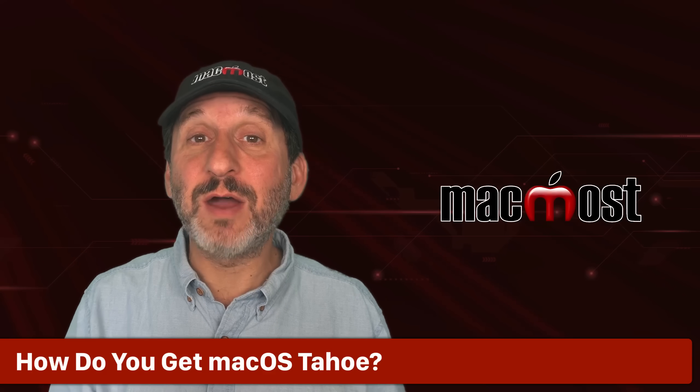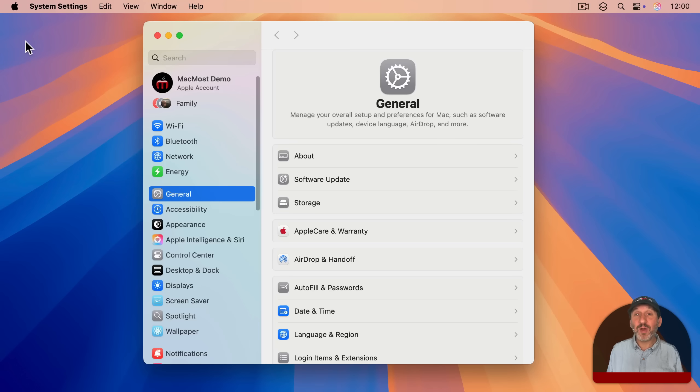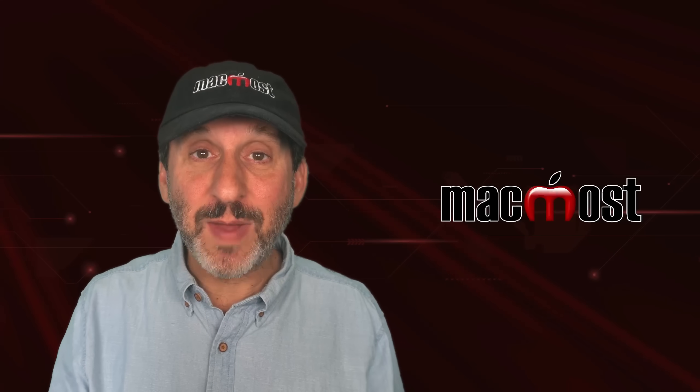So how do you get macOS Tahoe 26? You get it by going to System Settings, then go to General and then Software Update. Wait for it to look for the latest update and you should see one listed there for macOS Tahoe. Then it'll give you instructions to update to macOS Tahoe.